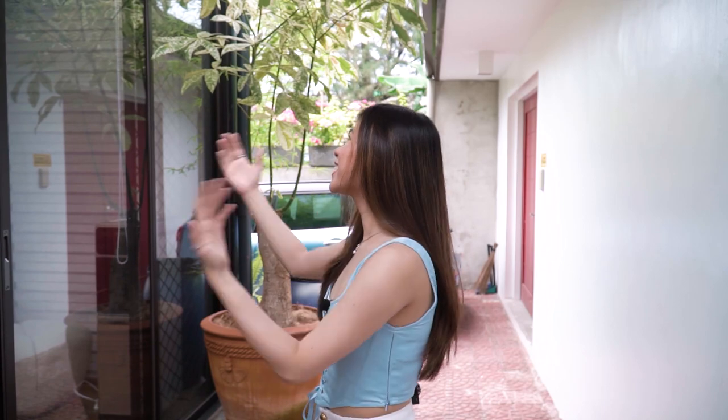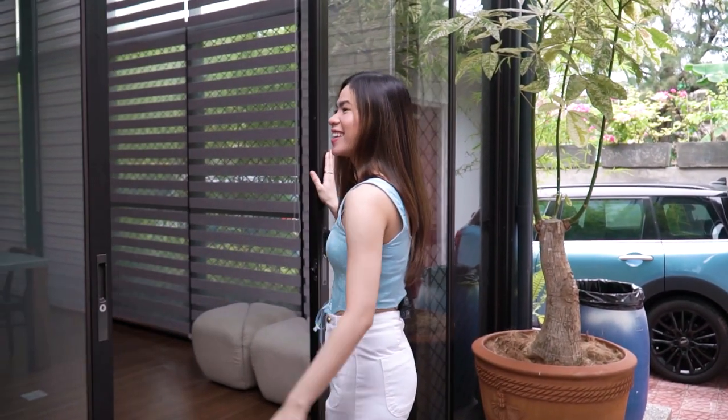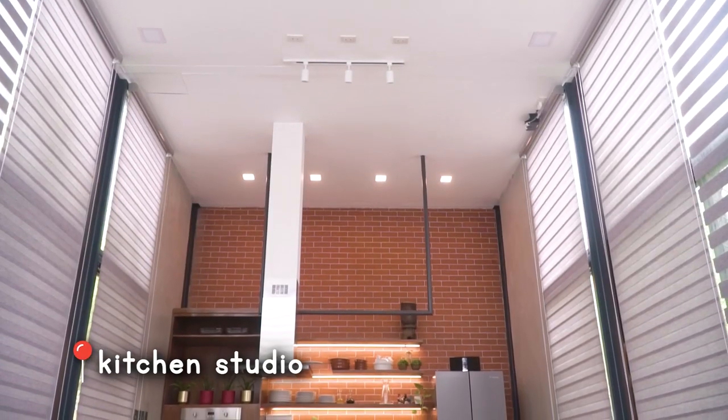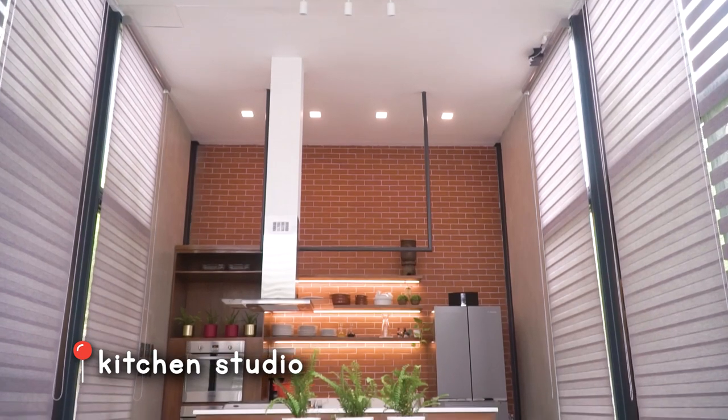And now we're going on to one of my favorite parts of the studio — the kitchen studio. So, let's go! Yeah, that's heavier than you think it is. So this is the kitchen studio — I really really like it.